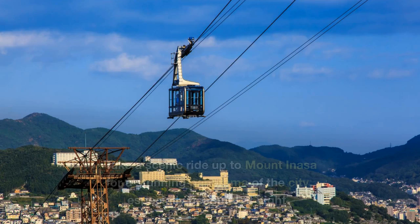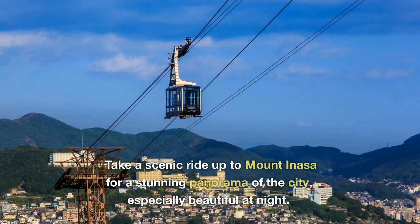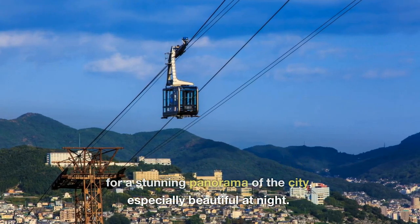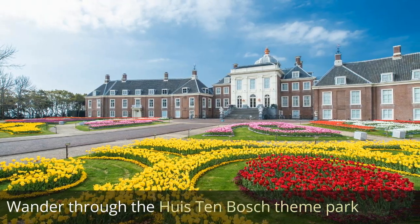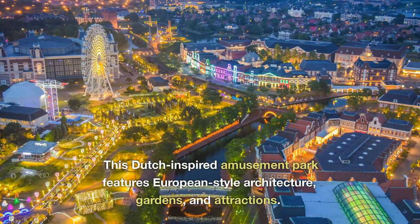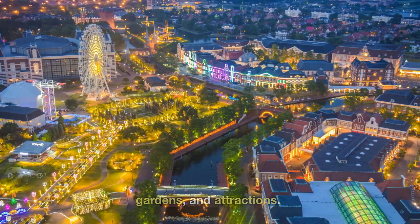Ride the Nagasaki Ropeway for a scenic trip up to Mount Inasa for a stunning panorama of the city, especially beautiful at night. Wander through the Huis Ten Bosch Theme Park, a Dutch-inspired amusement park featuring European-style architecture, gardens, and attractions.